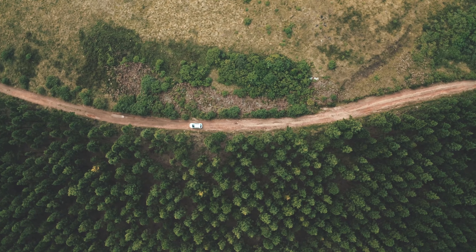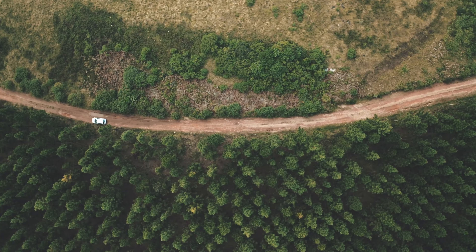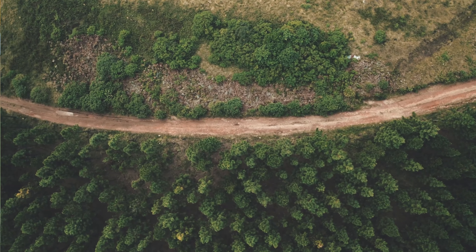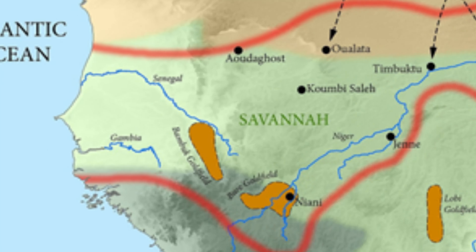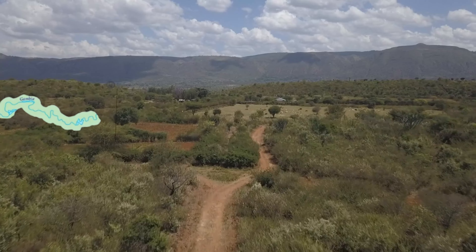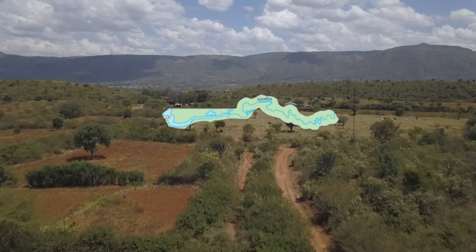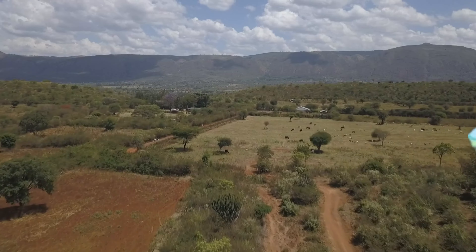The region around the Gambia River has been inhabited for thousands of years. Early settlers include the Wolof and Fula peoples, and these communities were part of larger West African empires such as the Mali and Songhai empires, which dominated the region through trade and conquest. The Gambia River served as a vital trade route for these empires, making the movement of goods like gold, salt, and ivory possible, setting the stage for the river's importance for centuries to come.